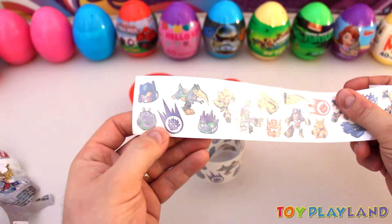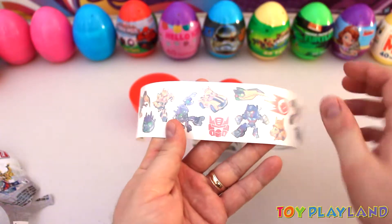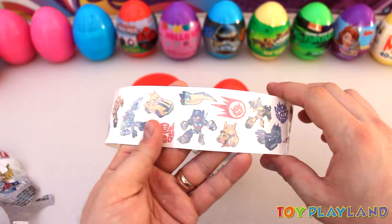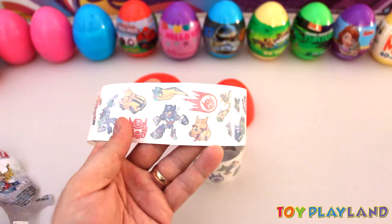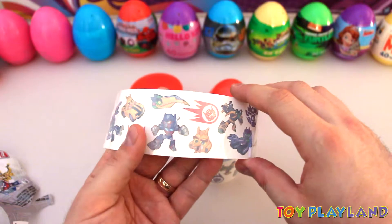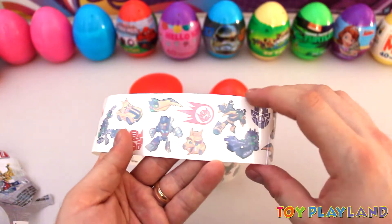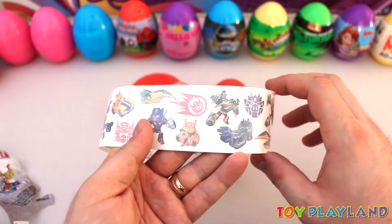That one looks like they had a little piggy nose to it. There's the Red Bird, of course. There's one of the big birds there. There's Optimus Prime again as the big red bird. There's that kooky yellow bird that flies so fast.